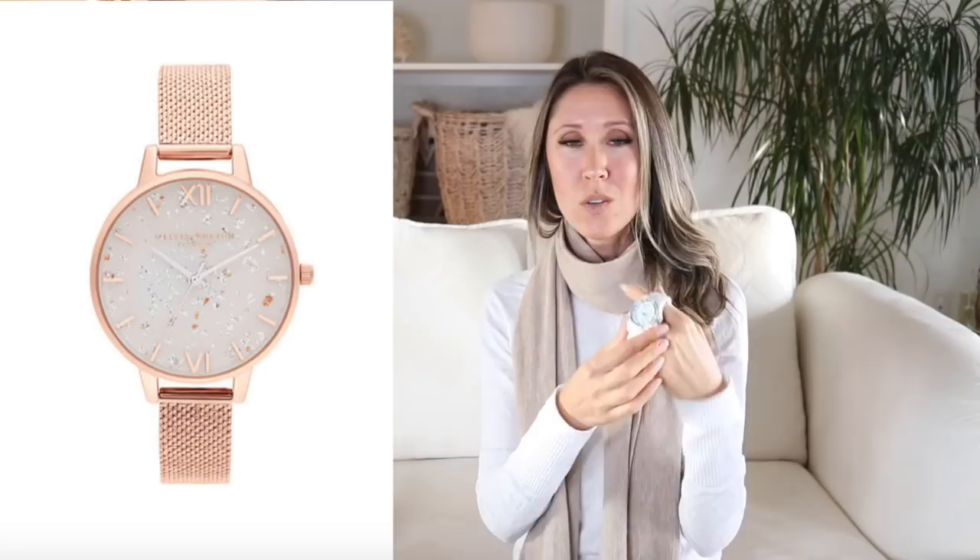Another gift accessory idea that's more of a luxury item is a really nice watch. I've had this one for about eight or nine years — it's my white ceramic Fossil watch from Macy's and I still wear it all the time. Giving a really nice watch is always a great idea. Even though we all have our phones that tell us the time, watches will never go out of style — they're always going to be classic and usable. A beautiful, well-made watch that you'll have for years to come is a great gift.